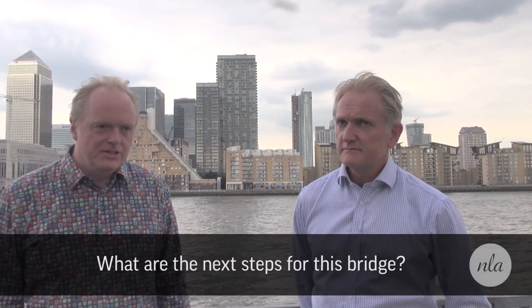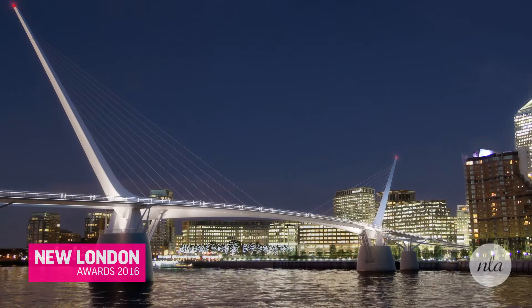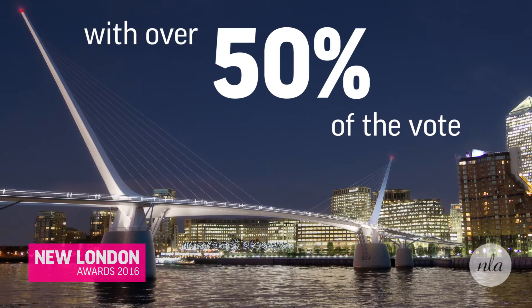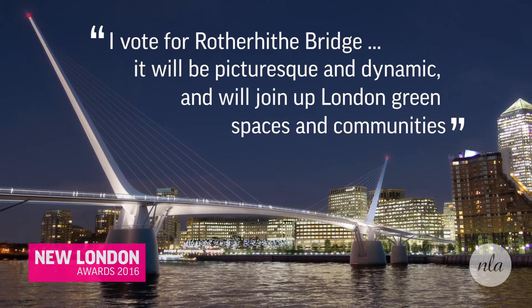We're very pleased to have won the NLA People's Choice Award because we think it's evidence that there is a need for this. What we want is to have something that serves the need and is popular because it is serving that need. We have also been consulting with the local authorities on both banks — this lands on Southwark land and they're extremely supportive of the idea. They see the benefits for the existing community but also the potential for growth in the area.